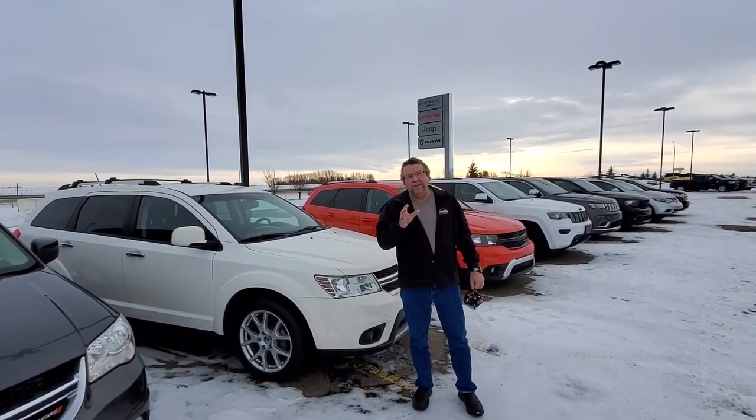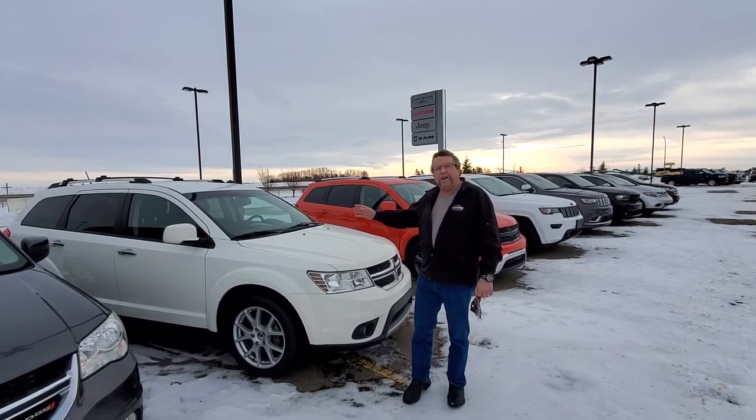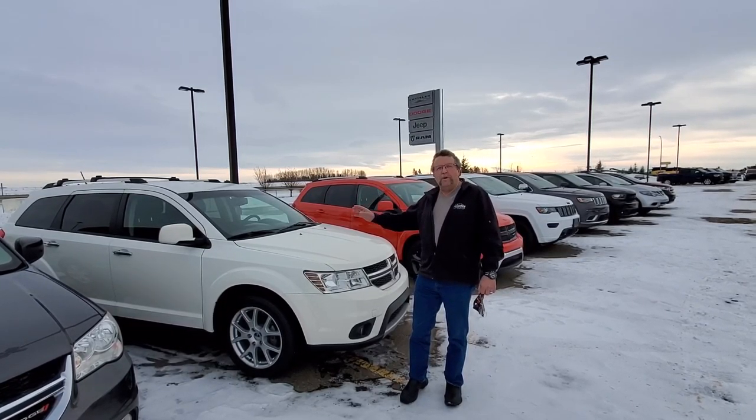Steve McFarland, Mountain View Dodge. Another great deal we've got going here. I have a 2016 Dodge Journey all-wheel drive, beautiful one owner.